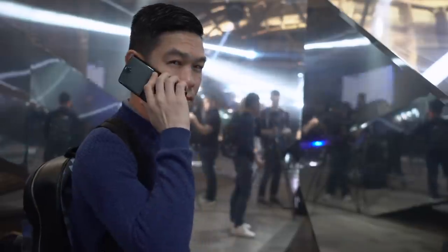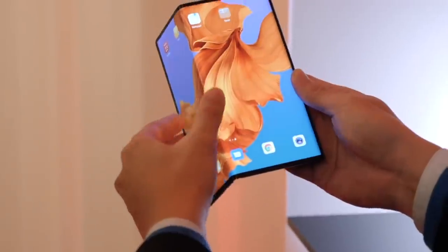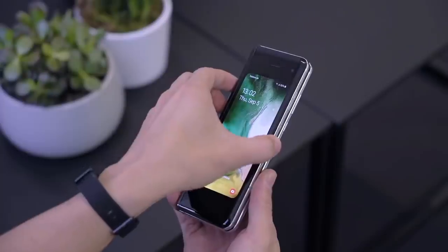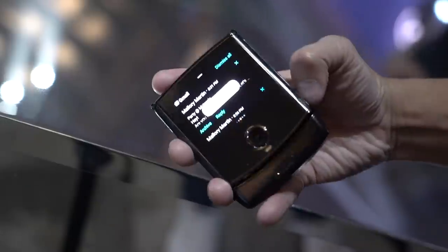Like the original, the new Motorola Razr is a flip phone, so you can answer and end calls like a boss. But also like the hottest phones of this year, it too is a foldable phone — or to be more precise, a phone with a foldable display. But instead of unfolding horizontally into a square tablet, it folds out vertically.